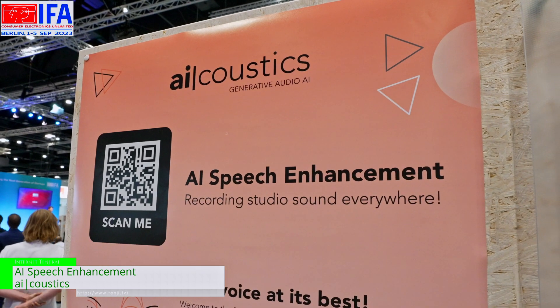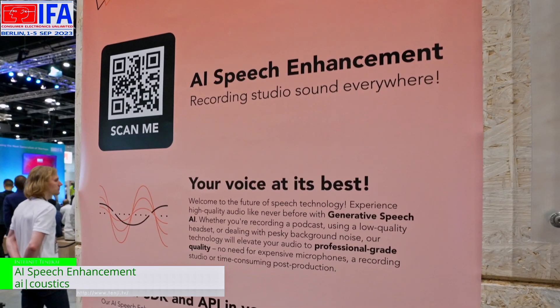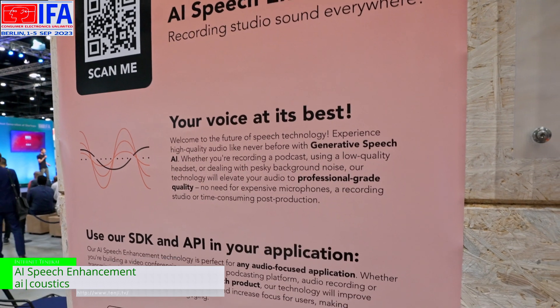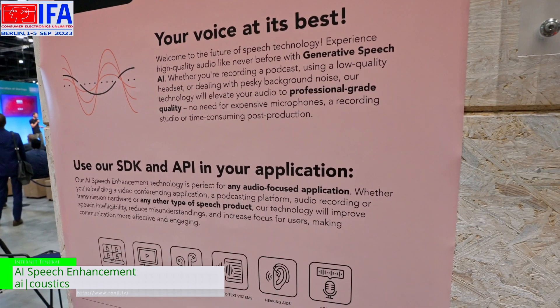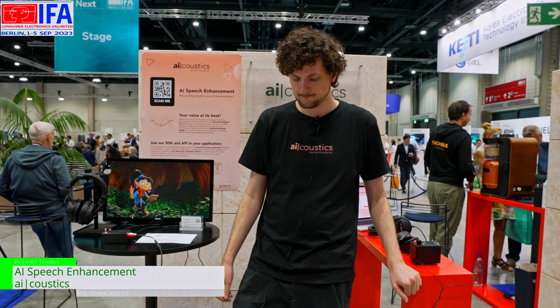We are AI Acoustics from Berlin and our thing is speech enhancement with AI. We can use any audio content and just filter out the speech and the voices and make them sound even better. So when a microphone is far away or the quality is very bad, it sounds like you are actually using a very good microphone.